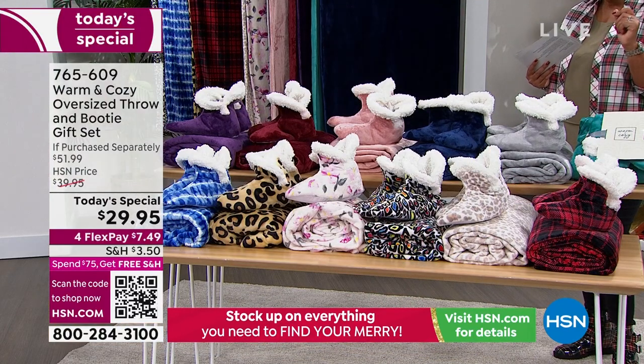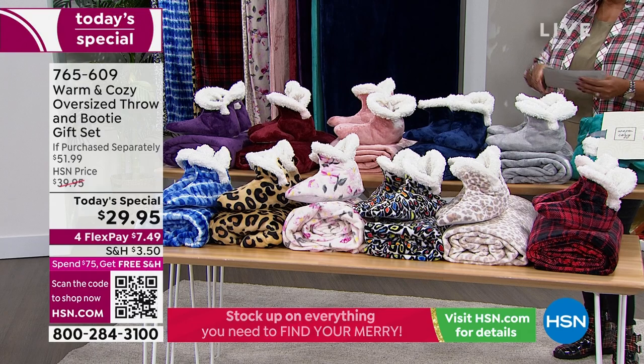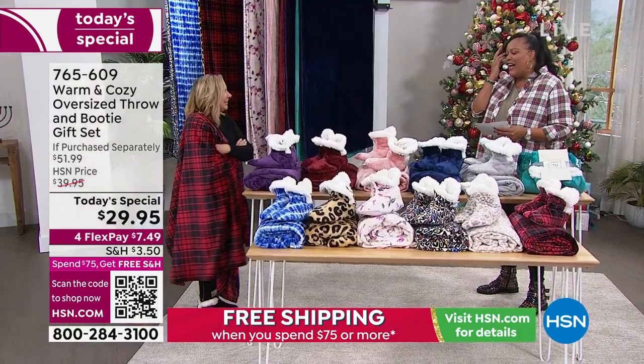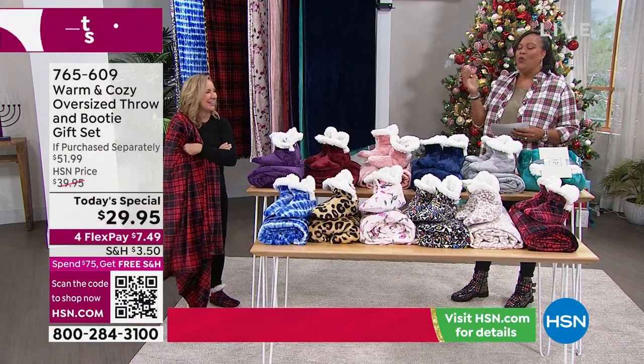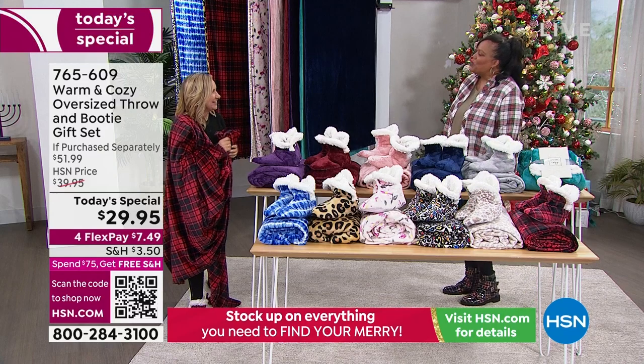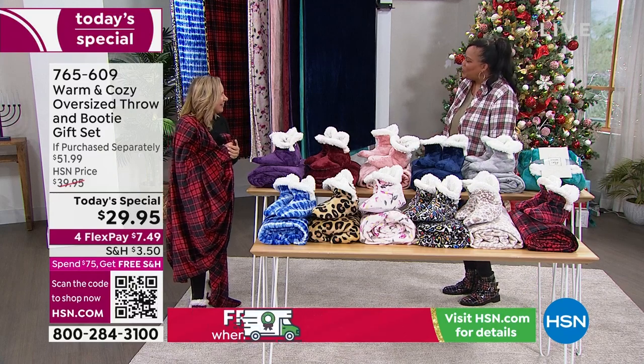I want to bring in Ellen Bunner, who has decades of experience in the home decor business. She's Warm and Cozy's wonderful brand ambassador. These are so beautiful and exclusive.